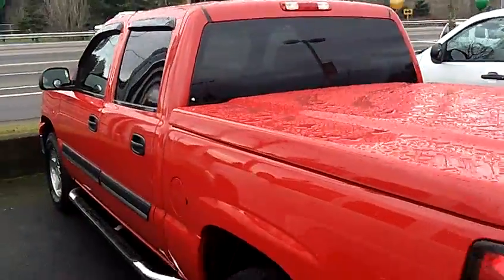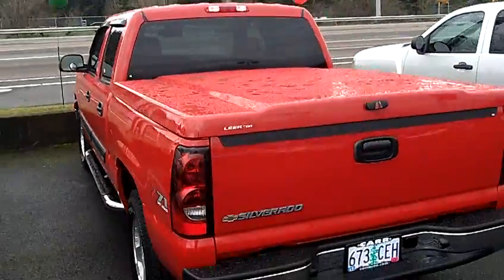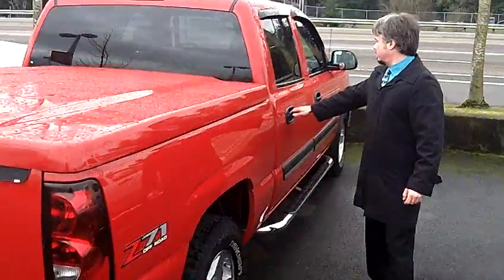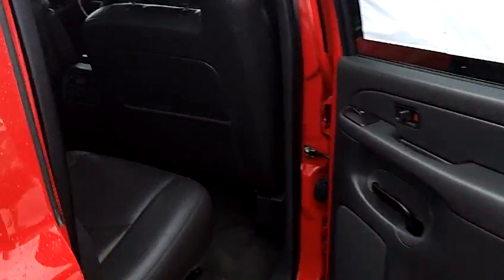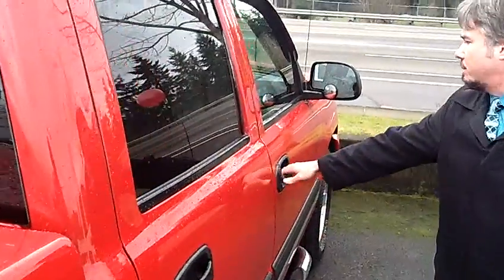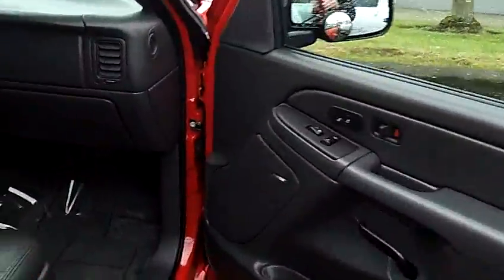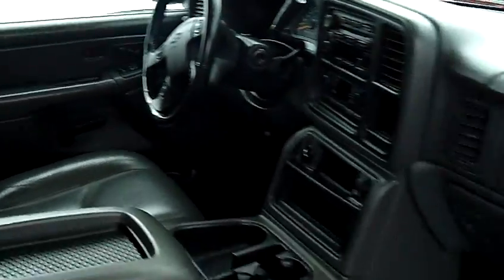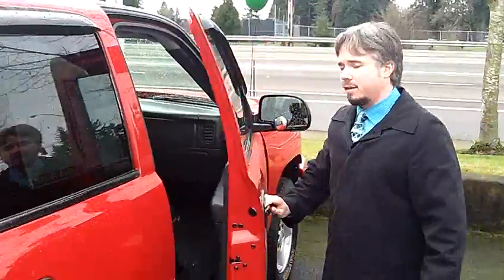It has a hard tonneau cover, tinted windows, a tow package, alloy wheels, running boards, four doors, leather interior, it's very straight, great paint, captain's chairs, automatic transmission, CD player, sunroof, electric everything.